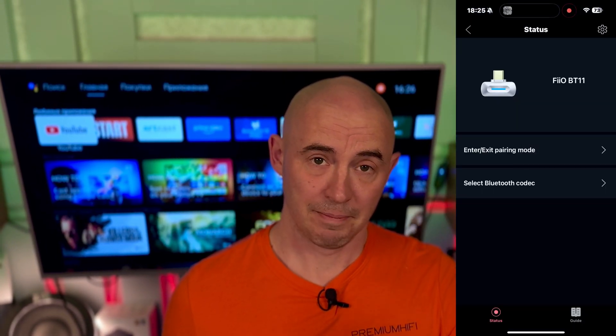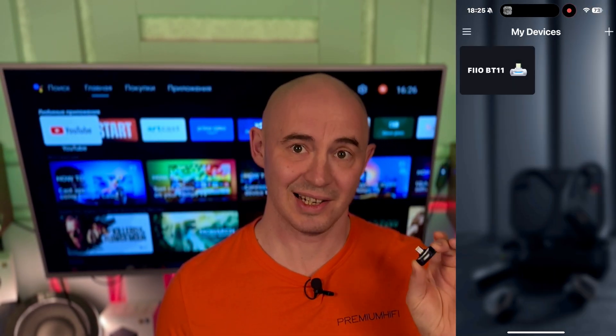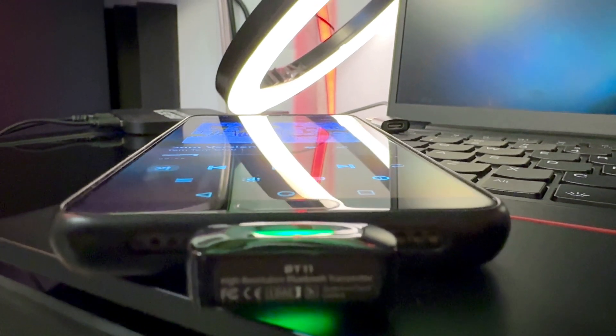Signal transmission works great with the iPhone and is also good with Android. The only unpleasant thing was that on the first evening of use I couldn't get the FiiO Control app to work on my iPhone — it constantly showed some error. The next day, somehow magically, everything worked. I don't know why — I did nothing. Then another day later the FiiO Control app stopped working on the iPhone again.